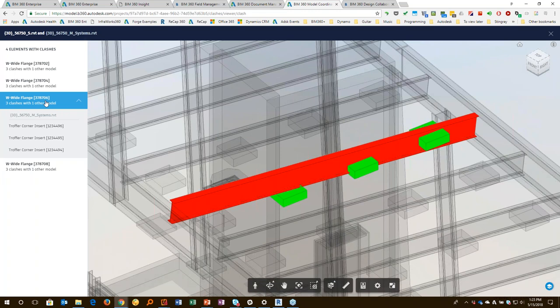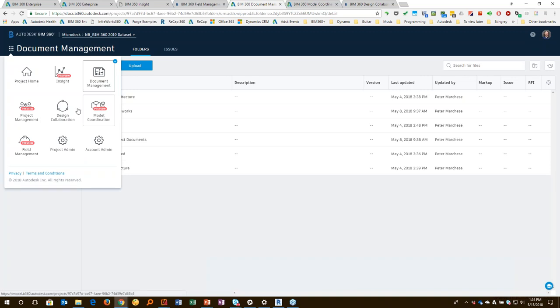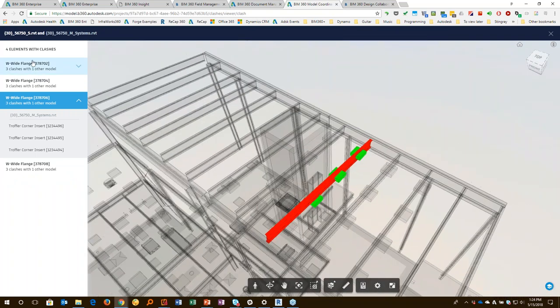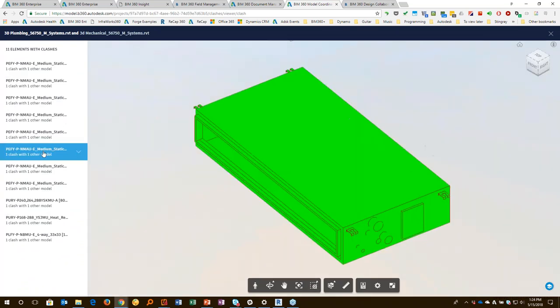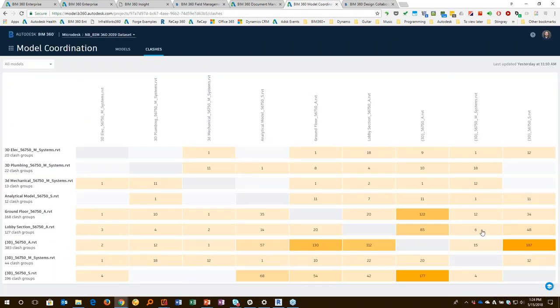This isn't going to fix the problem for me, but it's going to allow me to see the problem automatically and get an idea of what I need to do to fix it. A lot of these services are listed as in preview — model coordination and project management — because they're continually developing them. There are many more features coming in the very near future, but it's very easy to look at this, understand what the problems are, and find where that issue is quickly.